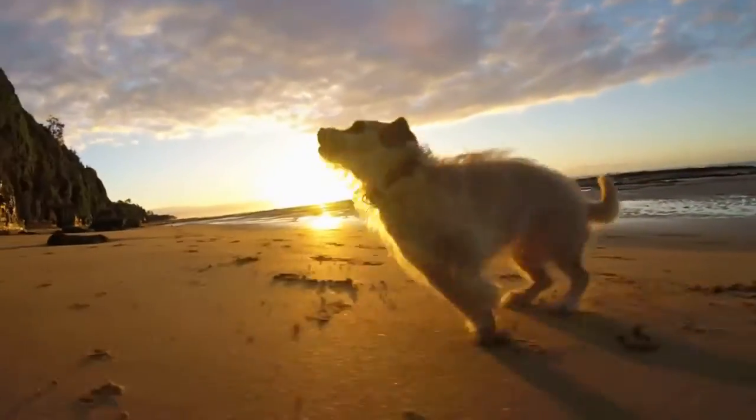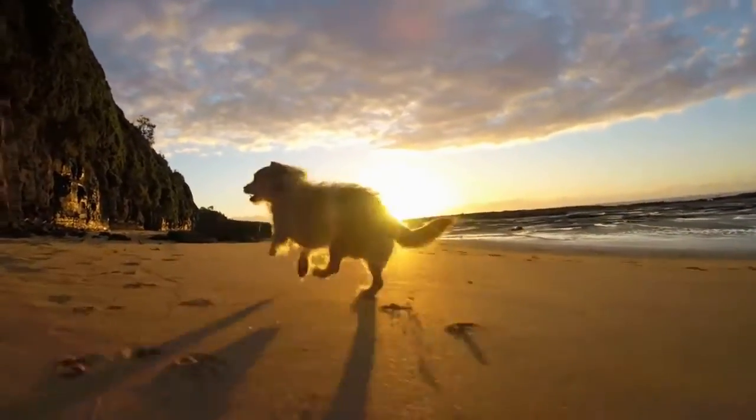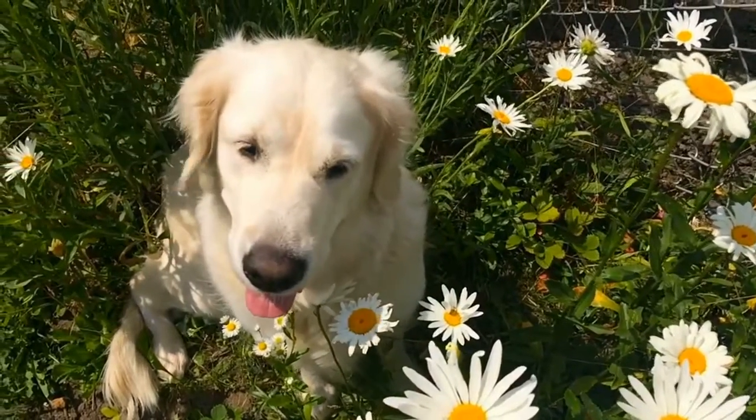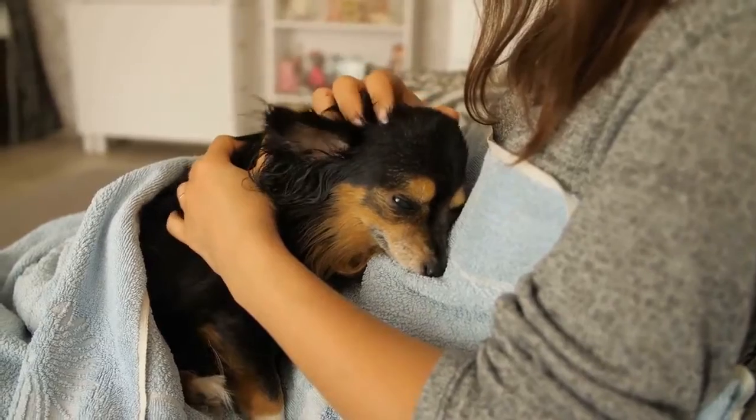For this product, you just apply and comb it out over your dog's body but don't worry about washing it. This is a leave-in conditioner, eliminates tangles, and doesn't need to be washed out after use. It makes your dog's coat silky, smooth, and best-looking.